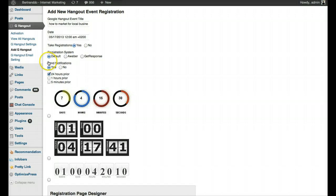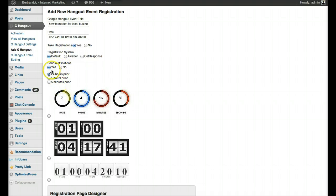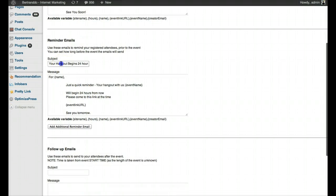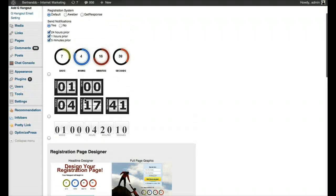I think there will be more registration systems in the future, but for now it's AWeber and GetResponse. I'm running a hangout using this system on Sunday and I'll use the default registration system to save the hassle of going into AWeber. For 'Send Notification,' I always put yes — this sends email notifications 24 hours before the hangout, one hour before, and five minutes before. That's really powerful and will get a lot of people to come on the call.